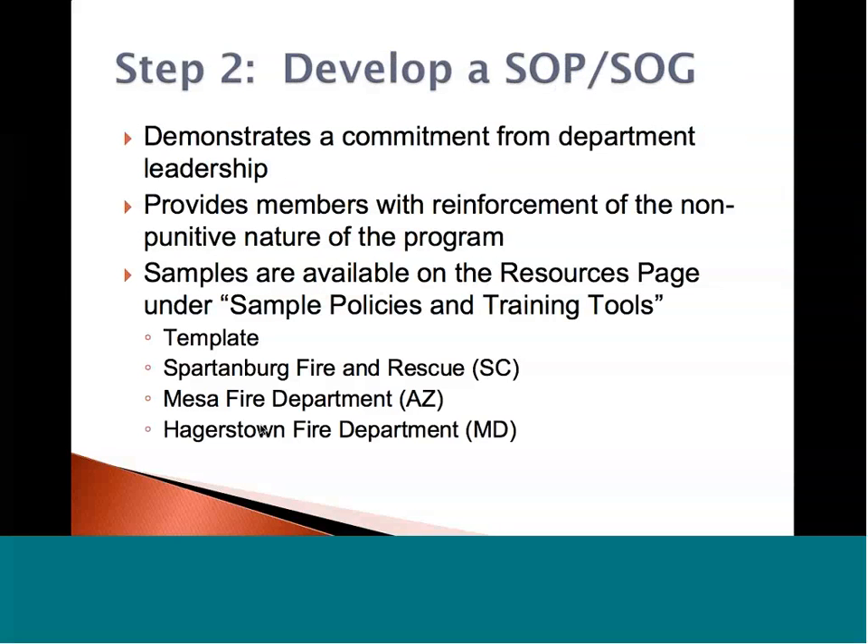Step two: you can develop a standing operating procedure or standard operating guideline, depending on the vocabulary used within your department. This demonstrates a commitment from department leadership that says, 'We know you guys are out there doing dangerous things. We know things are going to go wrong. Let's talk about them, share them, and make it a better place for the future of our fire department.' It's going to provide members with reinforcement of the non-punitive nature of the program. There's no firefighter that wakes up and says they want to do a bad job — these are highly motivated, prideful individuals. You have to let them know it's okay to share your story.